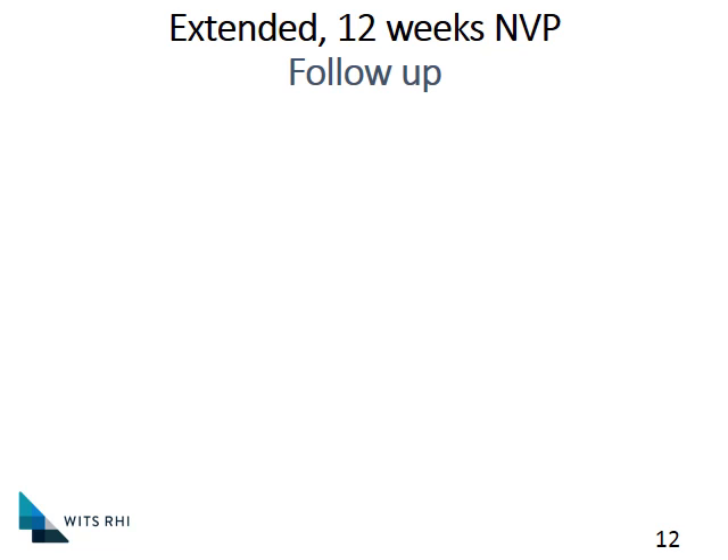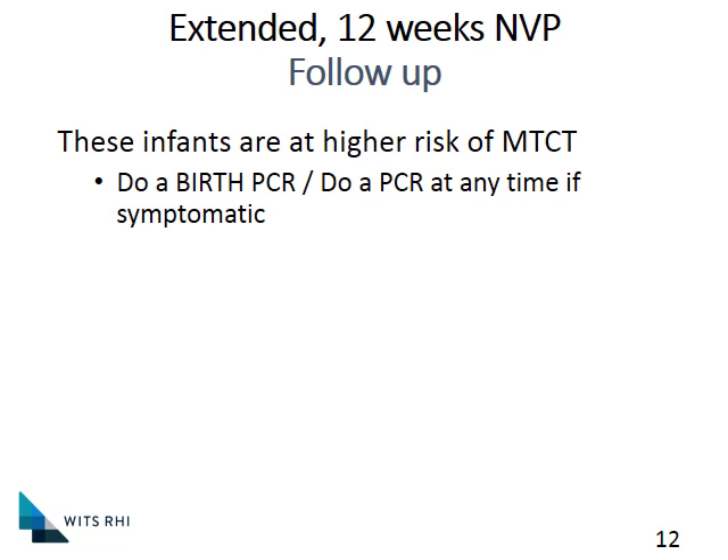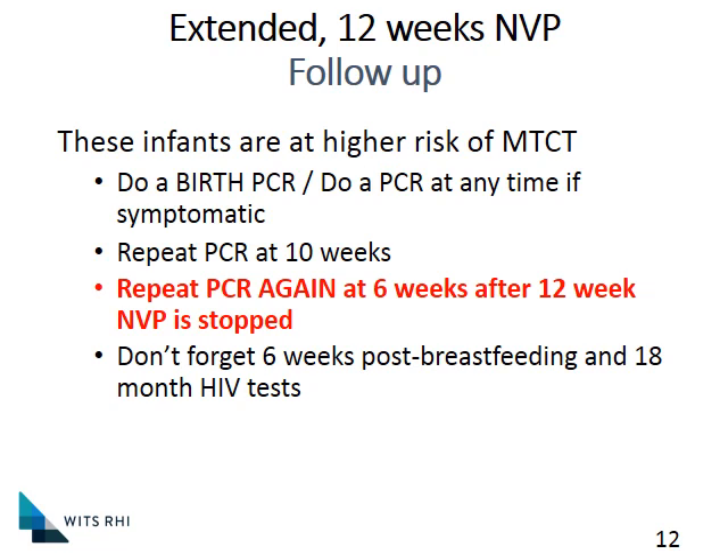If you are putting a baby on 12 weeks of Nevirapine, we will be following up a little more closely because we consider these babies to have been at higher risk of transmission. We will do our birth PCR, and at any time if you're concerned, do a PCR. If the baby develops symptoms, we do our normal PCR at 10 weeks. Very importantly, we do another PCR six weeks after the 12 weeks of Nevirapine is stopped — so that means there will be an 18-week PCR. Don't forget the six-week post-breastfeeding PCR and the normal 18-month HIV ELISA test.